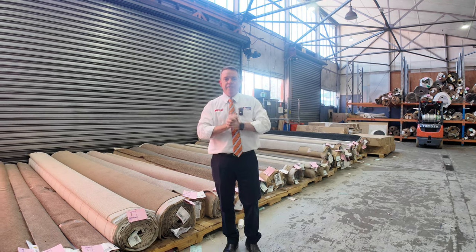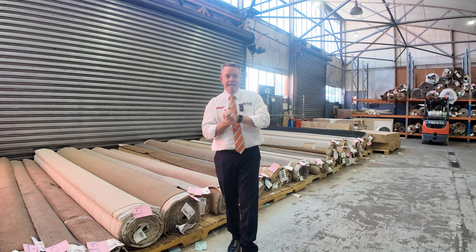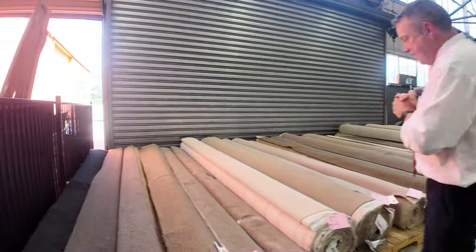G'day, I'm John from Fowles Auction Sales. I'm here to preview tomorrow's floor covering auction — that's Wednesday the 23rd of October at 10am. Well, we've had another fantastic range come in this week.